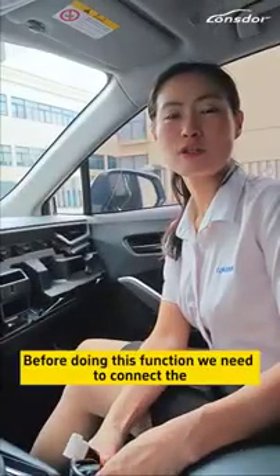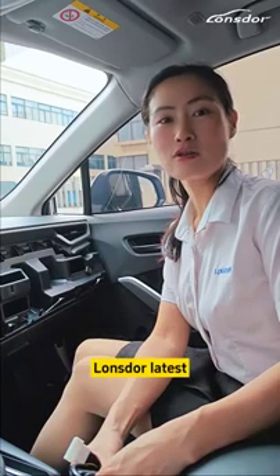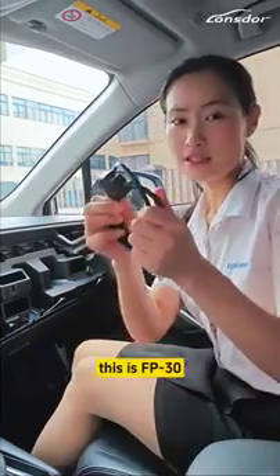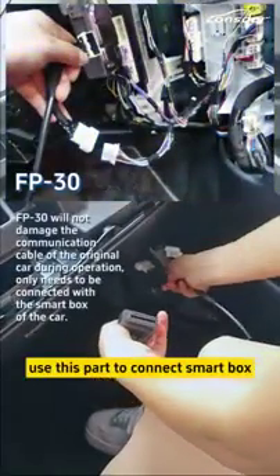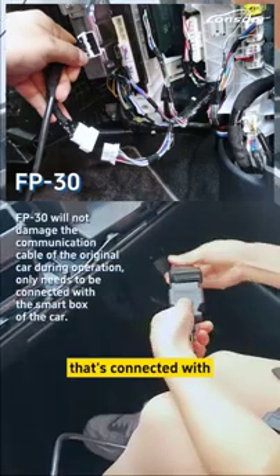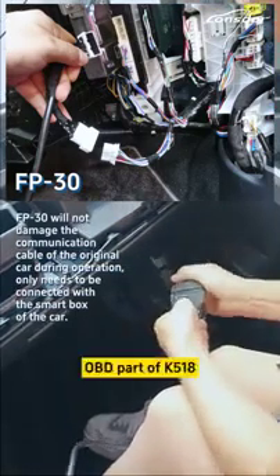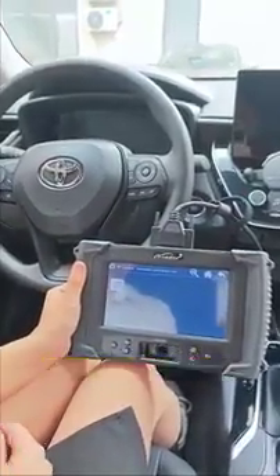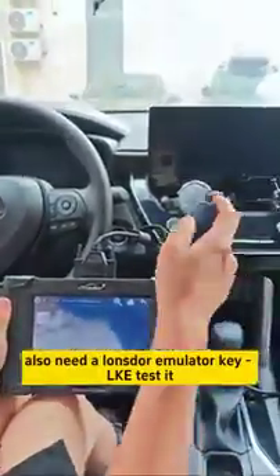Before doing this function, we need to connect the Longstar latest cable FP30. This is the FP30 — use this part to connect the smart box. This connector has the opening part. In addition, the FP30 cable also needs a Longstar Emulator key, LKE. That's it.